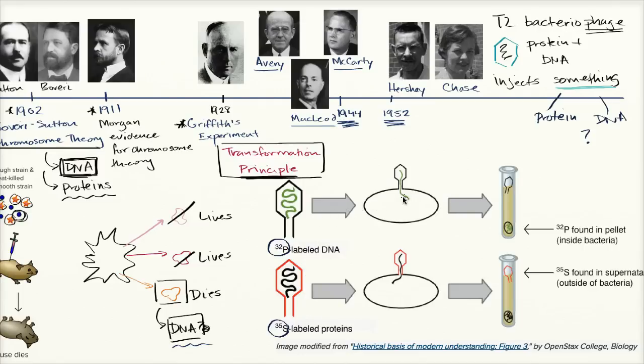For each of those batches, they then infected bacteria with them. The phage would inject something into the bacteria. To figure out what that something was, they took the products from either scenario and blended them, so that all material left outside was taken off the surface of the bacterial cells.